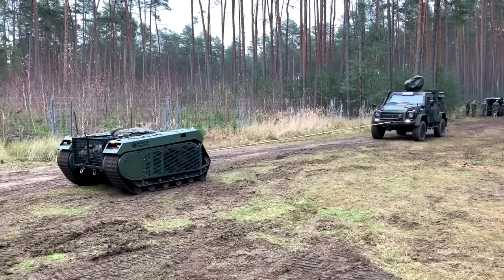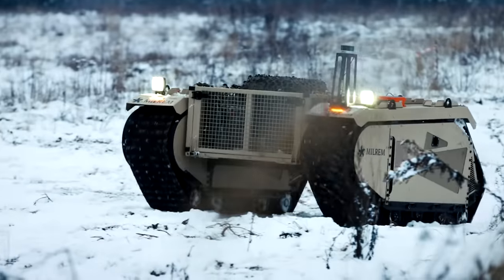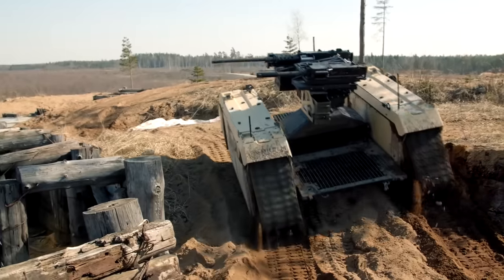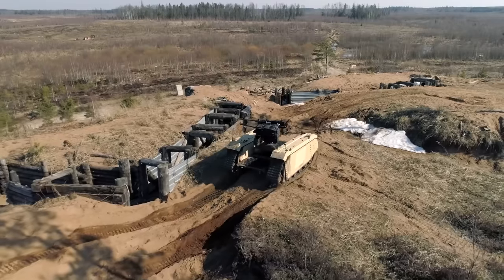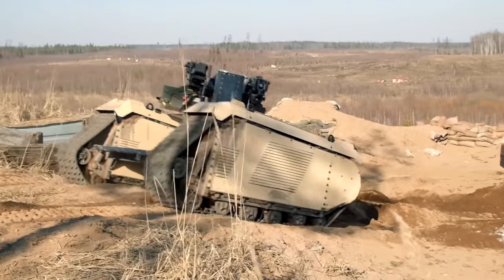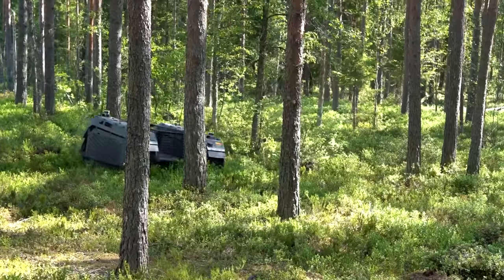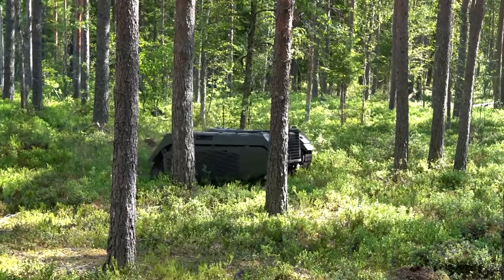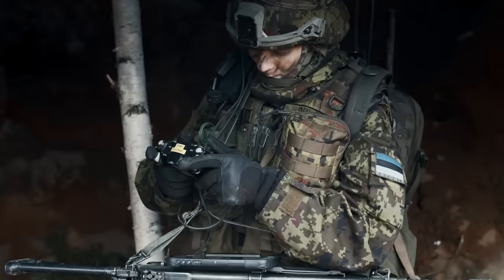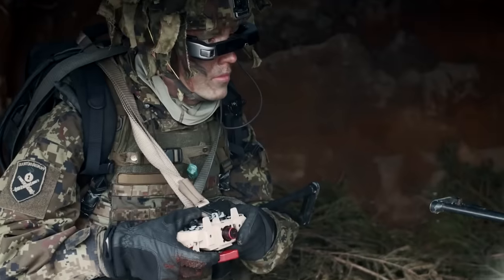The THEMIS can tow and pull wheeled objects with a maximum weight of up to 30 tons, so it can also perform recovery missions. Even though the THEMIS weighs almost 800 kilograms, it is able to transport a payload of the same weight. Even a fully loaded THEMIS can handle off-road terrain thanks to its large rubber tracks. Because of its small size, the THEMIS is agile and mobile in forest and bushy areas, and is remotely controlled from a distance of up to 1.5 kilometers.